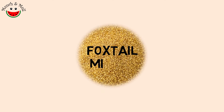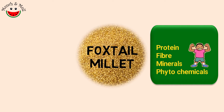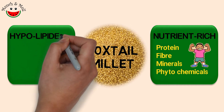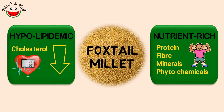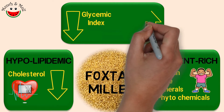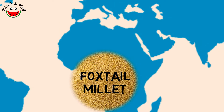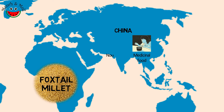Foxtail millet contains significant levels of protein, fibre, minerals and phytochemicals. The beneficial effects are largely attributed to its nutritional quality. The millet is also reported to possess hypolipidemic properties, meaning they lower cholesterol levels. Foxtail millet has a low glycemic index compared to rice and also has antioxidant characteristics. It is widely used in China as a medicinal food and as a nourishing soup for pregnant and breastfeeding women.